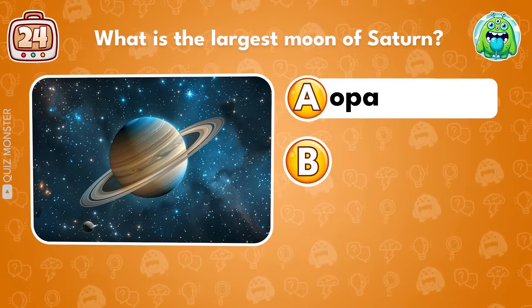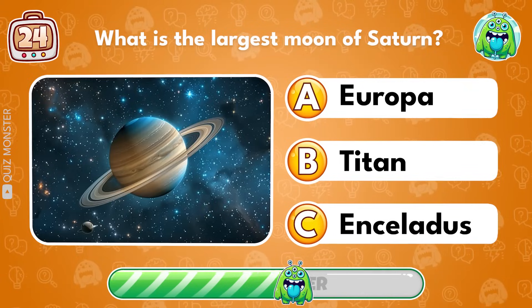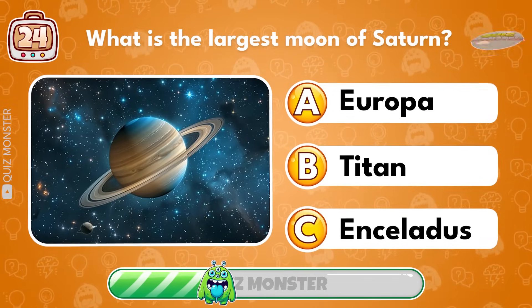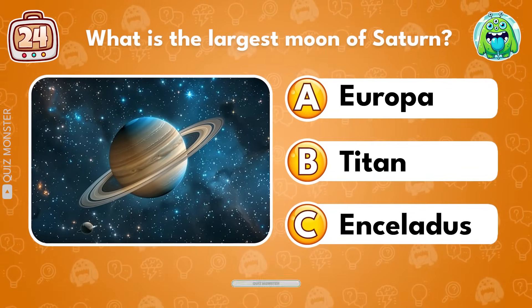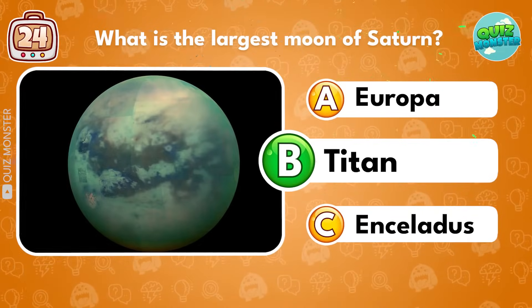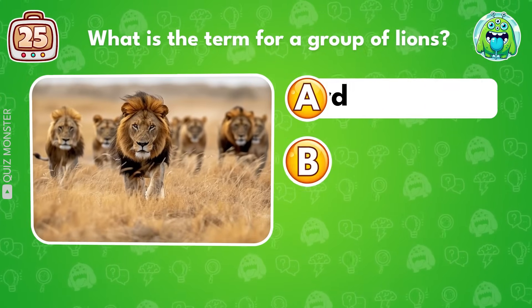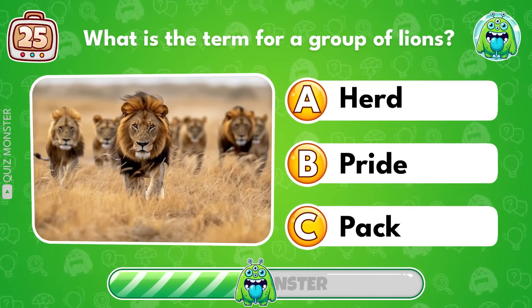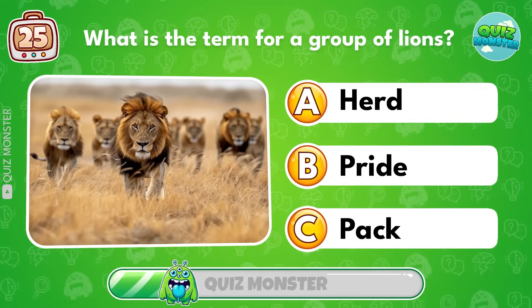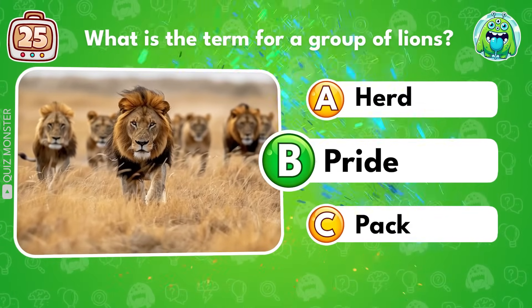What is the largest moon of Saturn? Titan! What is the term for a group of lions? Pride!